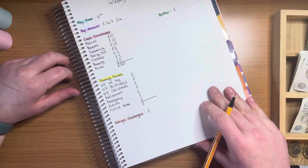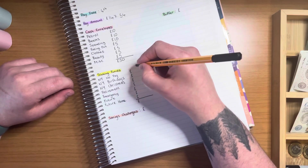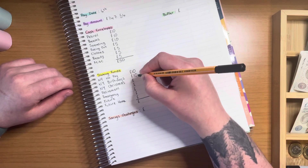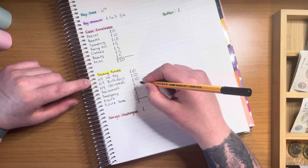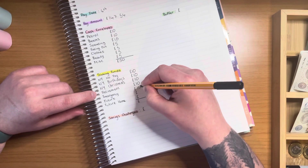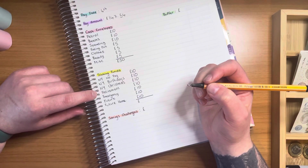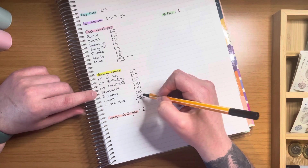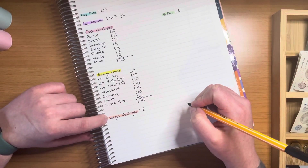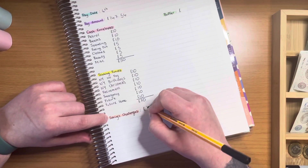Moving on now to my sinking funds. Next year no pay is going to be getting £10, next year birthdays is going to be getting £10, next year Christmas is going to be getting £10. Then retirement, emergency, future, and future home are all getting £10, so that is £10, £20, £30, £40, £50, £60, £70 pounds. And then I have allocated £25 for my savings challenges this week.